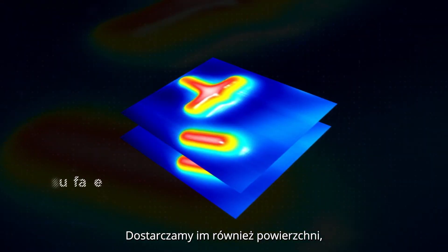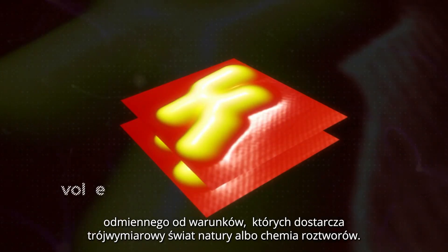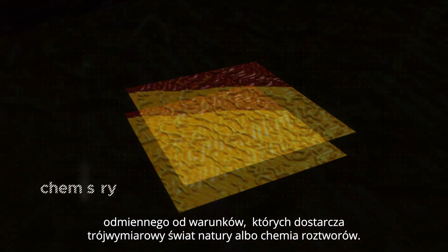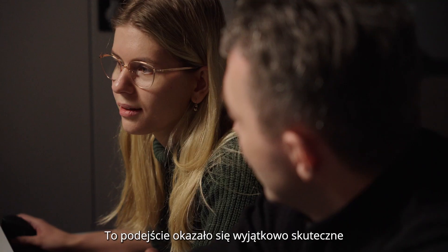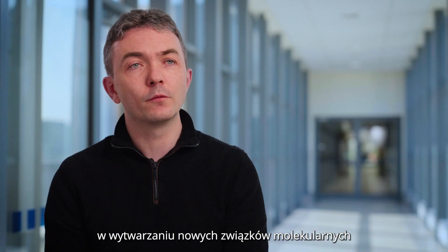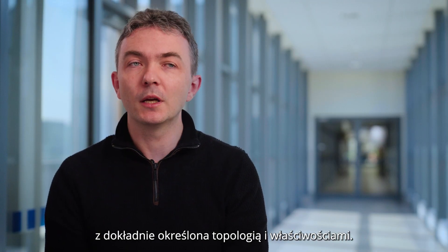We also provide them with a surface — a sort of two-dimensional world on which they can evolve. It's different from all of the realities provided by the 3D natural world or solution chemistry. The approach has proven to be extraordinarily successful in the generation of new molecular compounds with precisely defined topology and properties.